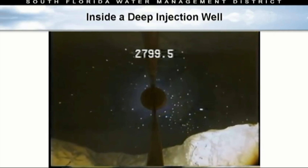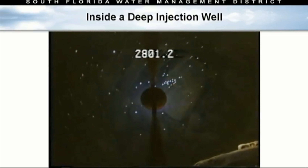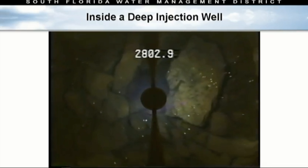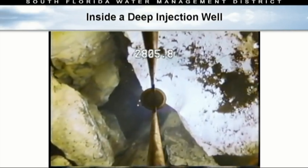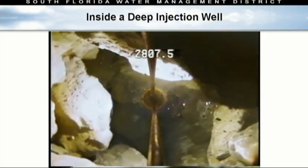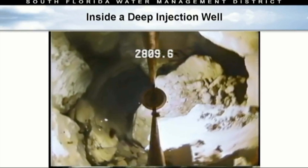As we get closer and closer to 3,000 feet, it starts to open up a bit. I call it deep inner space. This is what the bottom — or near the boulder zone — looks like. Most people haven't been this far.